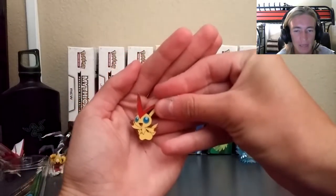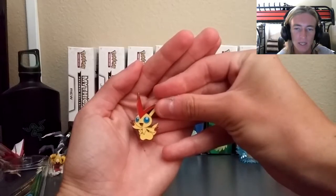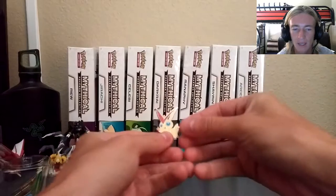I do giveaways down below in the description box, so please be sure to go ahead and check that out. Let's go ahead and grab the next content out of our packaging, which is very cool, and I've been getting into these. These are the Pokemon pins. This is Victini.